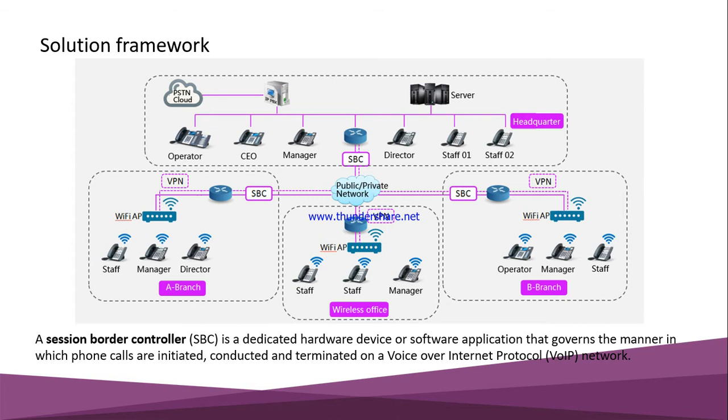In terms of solution framework, Adcom covers a large premises — from operator to staff, CEO, manager, and director. With different models available, including a Wi-Fi solution and VPN for connecting remote branches, all these services are integrated into Adcom. So we can say Adcom is the best IP phone in the Bangladesh market.